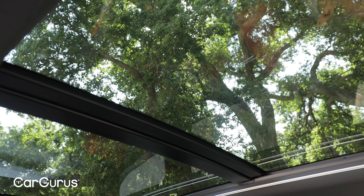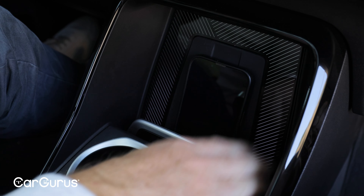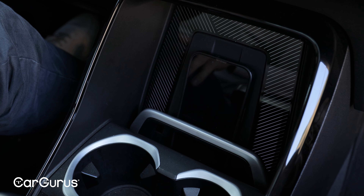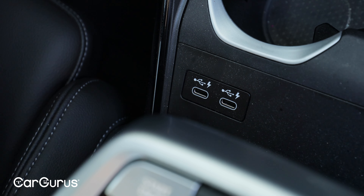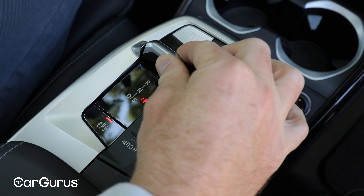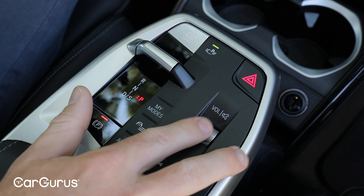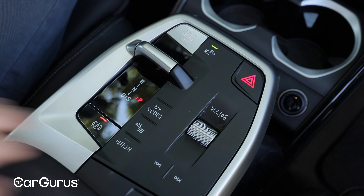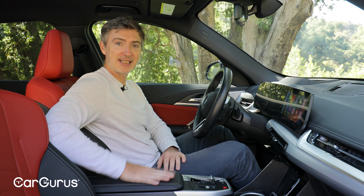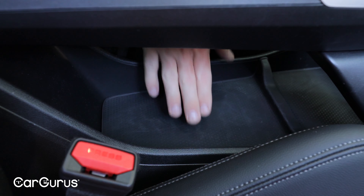We've got a premium package on our tester, so that means we've got a heads-up display, a panoramic moonroof, Harman Kardon audio system, and wireless smartphone charging. I really like the little latch here that holds your phone in place as you're driving — that's handy. There's also a pair of USB-C charge ports, and a center console with key functions: the shifter toggle, engine start-stop button, volume knob, and drive mode buttons. There's also a little hidden storage space in the armrest — kind of handy.